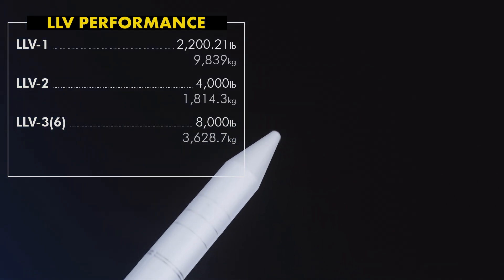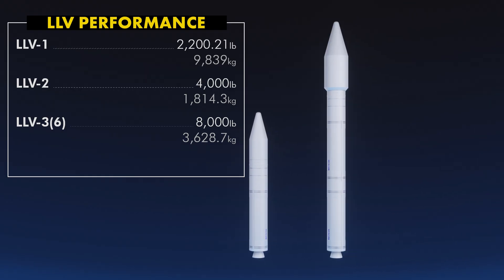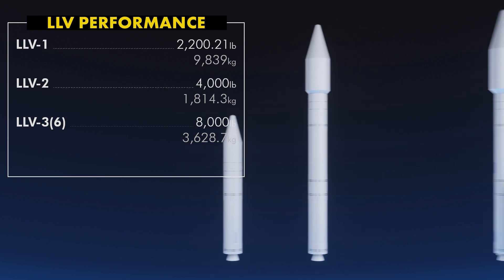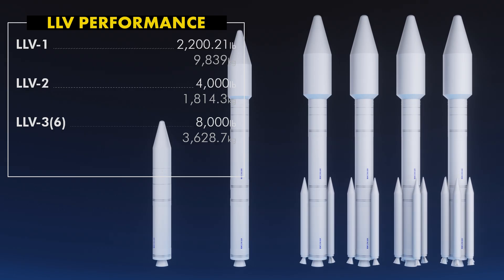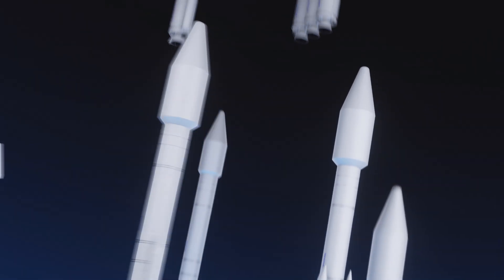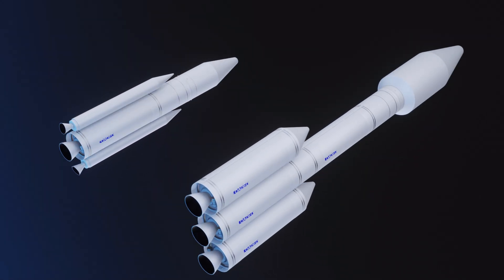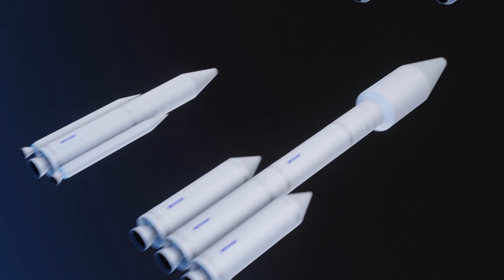Launch sites were Kodiak Island in Alaska, Vandenberg in California, and Cape Canaveral in Florida. LLV1 is a single Castor 120 and Orbus 21D with the OAM, capable of carrying 998 kilograms to a very low Earth orbit. LLV2 is LLV1 with another Castor 120 as stage one, aimed for 1,814.3 kilograms to LEO. LLV3 is LLV2 with two, three, four, or six Castor 4A motors strapped on; LLV3-6 was capable of around 3.6 metric tons to LEO. Lockheed had a planned launch market of about 84 launchers from 1999 to 2008.